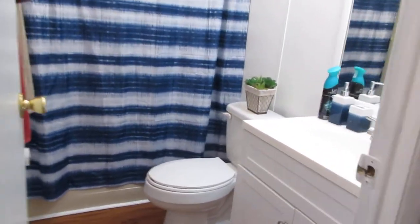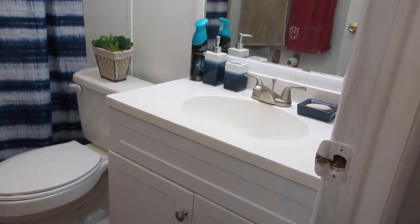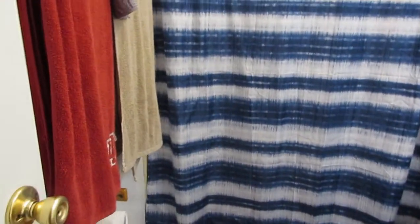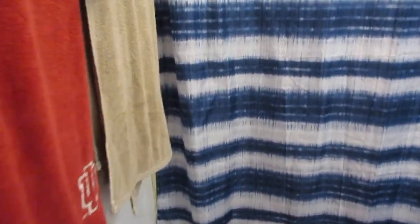We walk back out and go to the hall bathroom. In the hall bathroom we also have a new sink and a new cabinet. This is a tub-shower enclosure combo — a nice big tub shower enclosure.